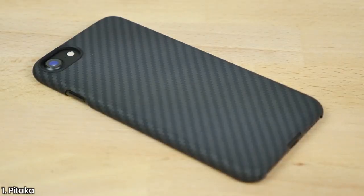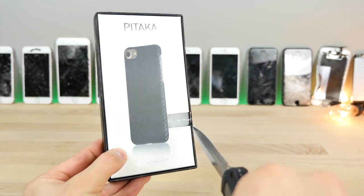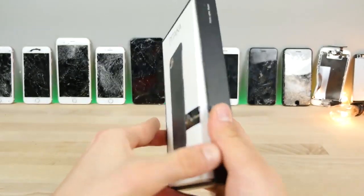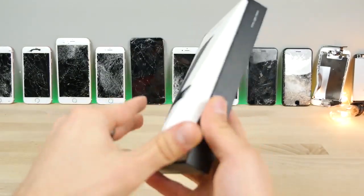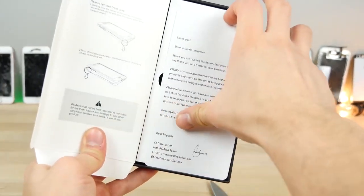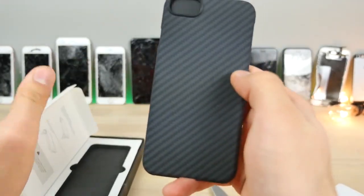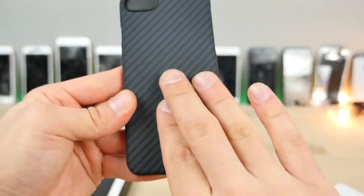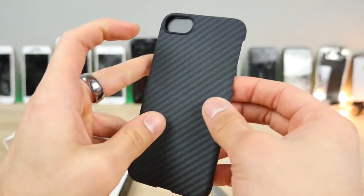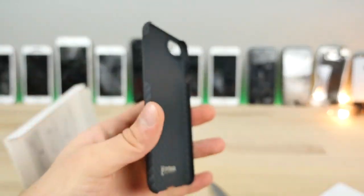The very first one I'll be showing is probably my favorite Pitaka, and it's actually one of the best-looking cases. It mimics carbon fiber but it's even better. It's made out of Kevlar, which is the same material they make bulletproof vests from, and it's a real weave. So what you're seeing — this pattern — it's actually real, and it feels great. It's got this soft touch to it and it's one of the most comfortable iPhone cases I've ever used.